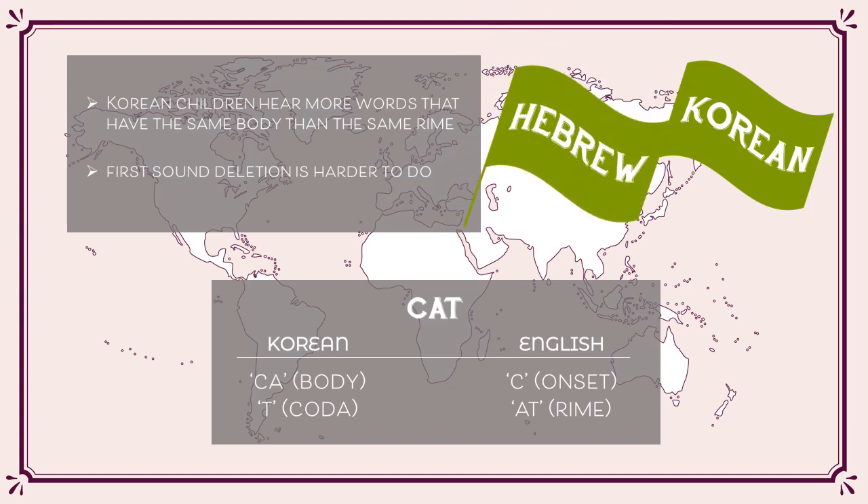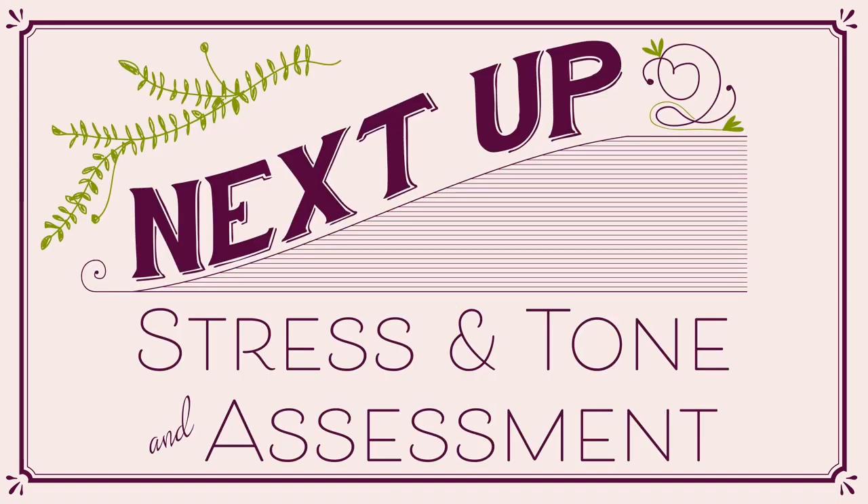Hebrew-speaking children might also prefer dividing words by body and coda rather than by onset and rhyme. Next, we will look at stress and tone as other types of phonological processing skills. Then we will look at how phonological processing skills can be taught and assessed in children.